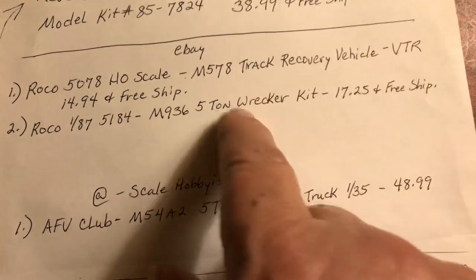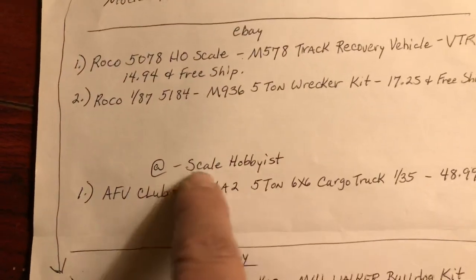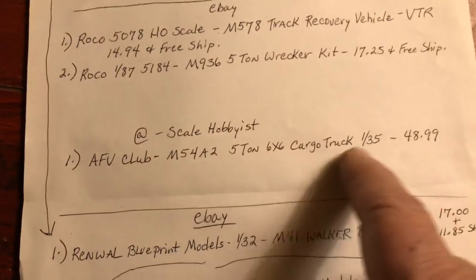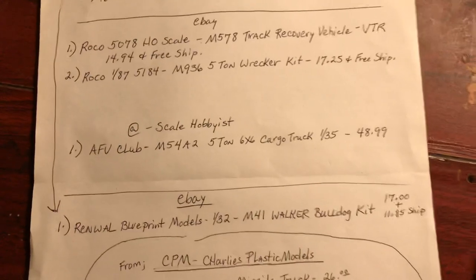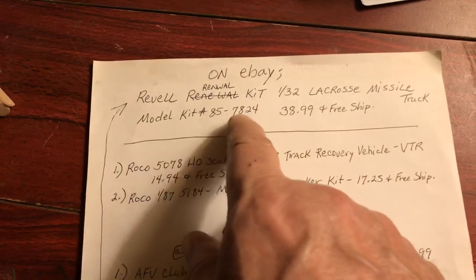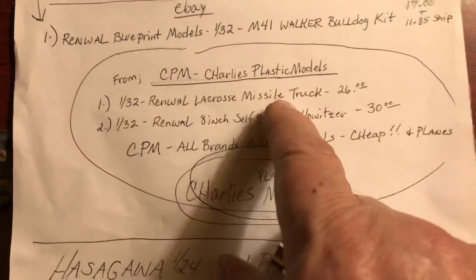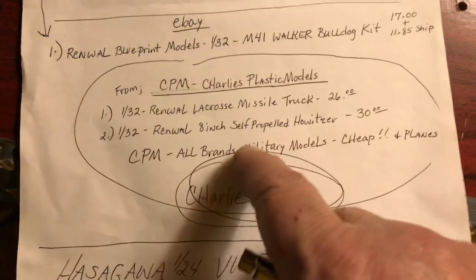I'd like to find a 1/35th kit. Each one of these — M936, M578 — and here we've got the five-ton cargo truck M548, AFV Club. You see the price on that? Some of the military trucks are just as high as the tanks. 1/35th scale. This company in Wall, they got some pretty good kits — different kits. This one, a cross missile truck. On eBay it's $38.99, but Charlie's Plastic Models — I found that a while back — they got pretty good prices.